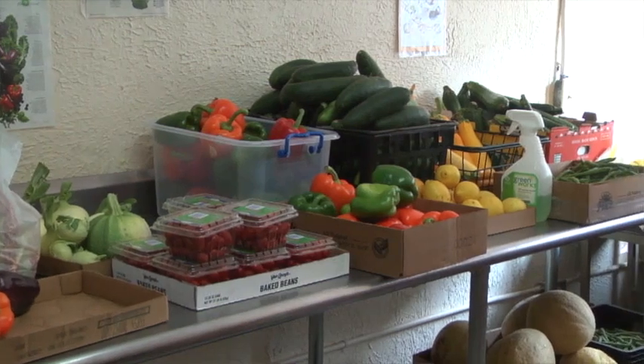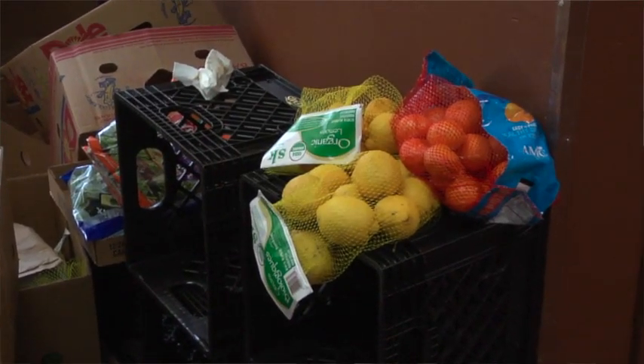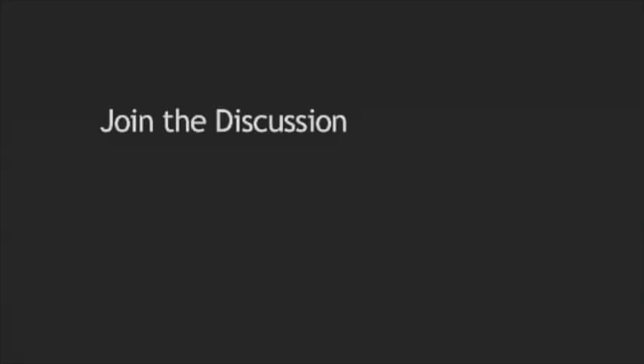The amount of increase we're seeing in fresh produce is following the trend of the increase in produce that we've been seeing for about the last five years. It's just a really great way to get neighbors together outside working for a common cause.